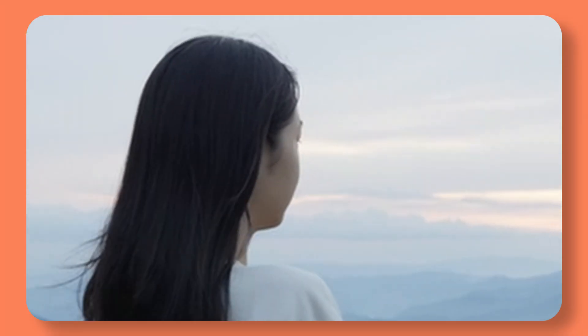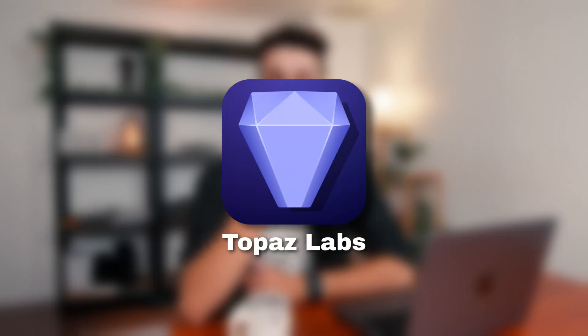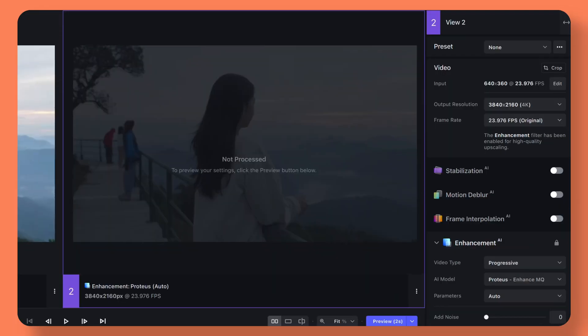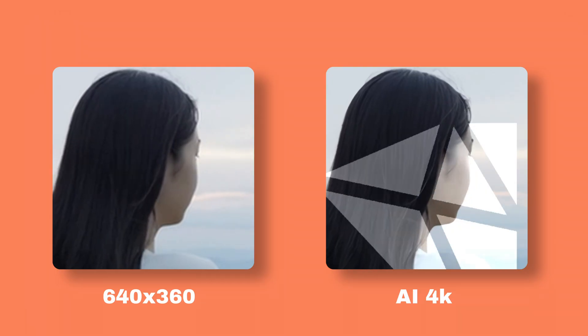This shot is unfortunately in low quality, but I really want to use it for my video. Luckily, this AI tool called Topaz Labs helps me out. I simply select the video, choose my output resolution, and voila — I have a perfect 4K video.